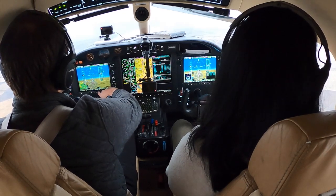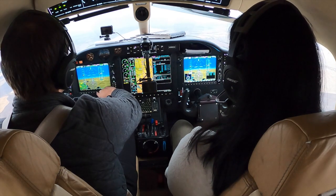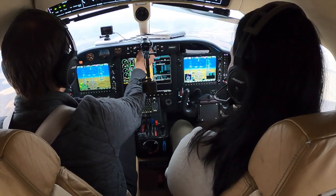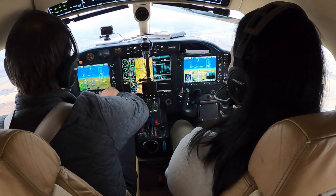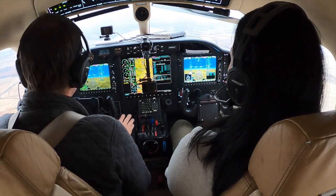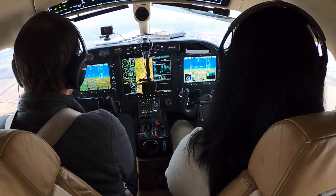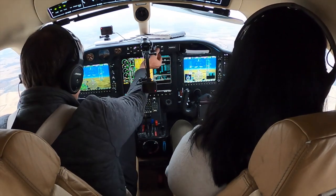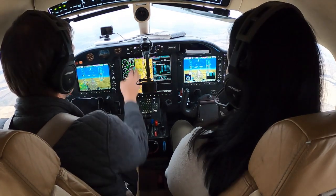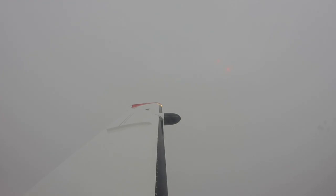TBM 860 Charlie Alpha, Seattle Center, cleared from Pullman Airport to Boeing Field Airport as filed. Maintain flight level 220, squawk 4766. TBM 860 Charlie Alpha, cleared from Pullman to Boeing as filed, maintain FL 220, squawk 4766. Still no accumulation on the wings — we're good for icing, but you're going to have to watch it in the descent. We're keeping our speed up a little on the off chance there's some icing.